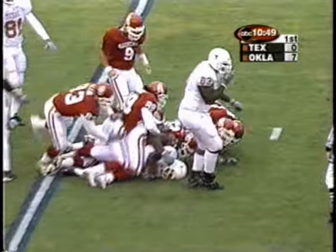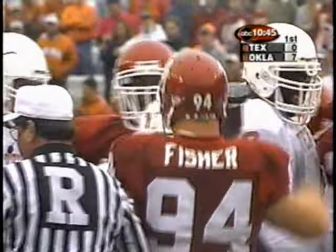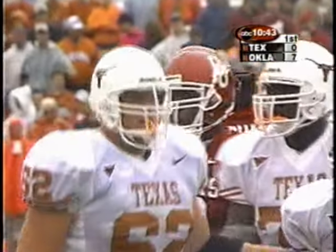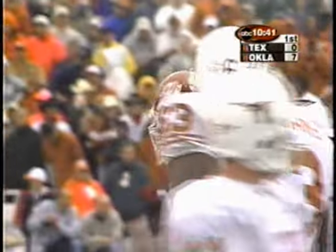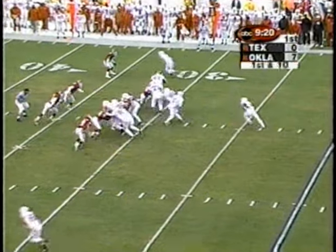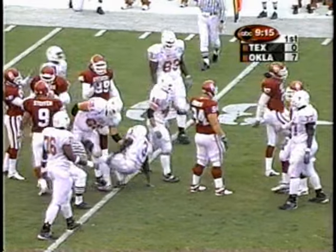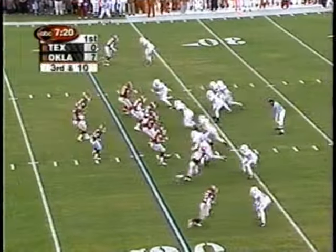Hodges Mitchell buried again. We talked about the difficulties of Texas running the football. Oklahoma clearly today — and they told us this — they're going to make Texas run the ball and prove they can do it. It is difficult for everybody to pivot, especially defensively, and get your footing on the wet field. Oklahoma stacks against the runner and stops him.